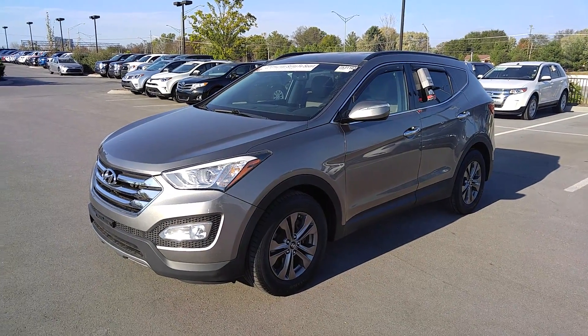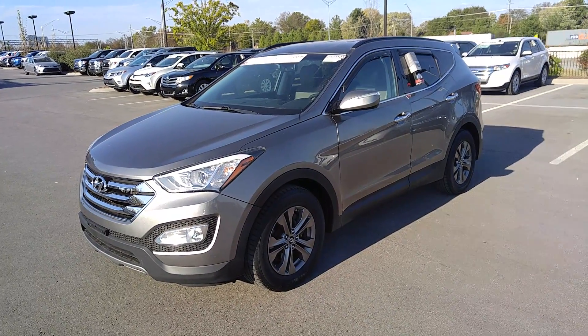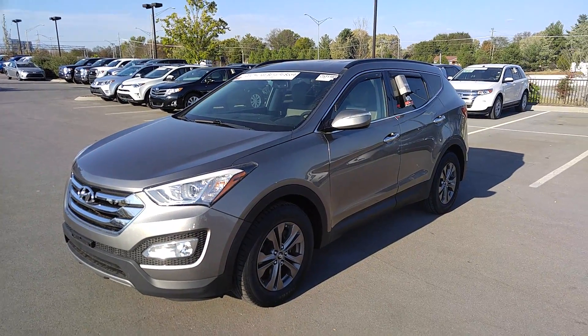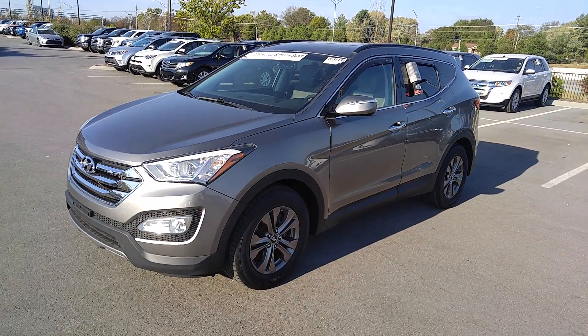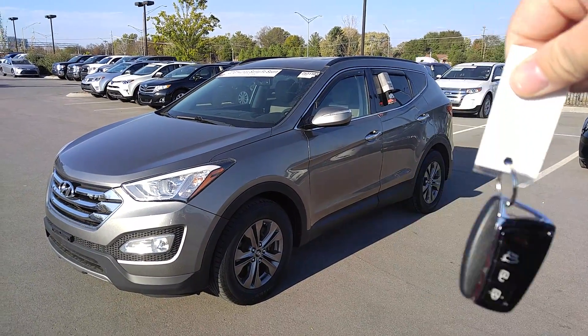This one does have the preferred equipment package, which in Hyundai lingo means it comes with the alloy wheels, fog lamps, turn signal indicators in your mirrors, along with the push-button ignition and the intelligent key — which means put it in your pocket and forget about it.